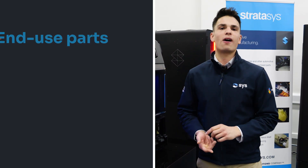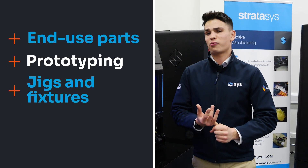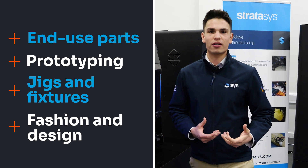That's end-use parts, that's prototyping, jigs, fixtures, and printing directly onto fabrics or design products.